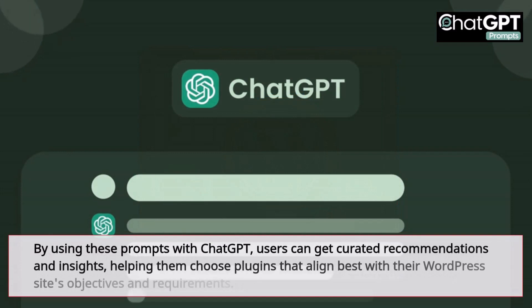By using these prompts with ChatGPT, users can get curated recommendations and insights, helping them choose plugins that align best with their WordPress site's objectives and requirements.